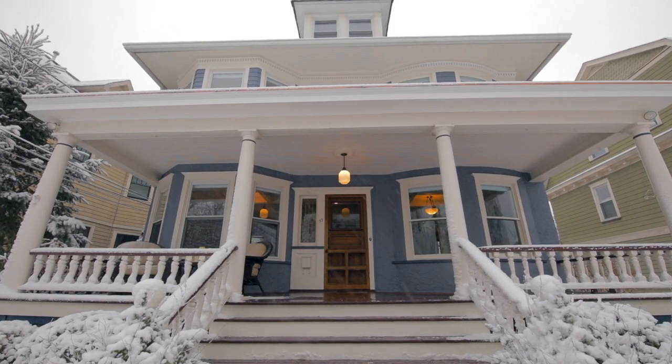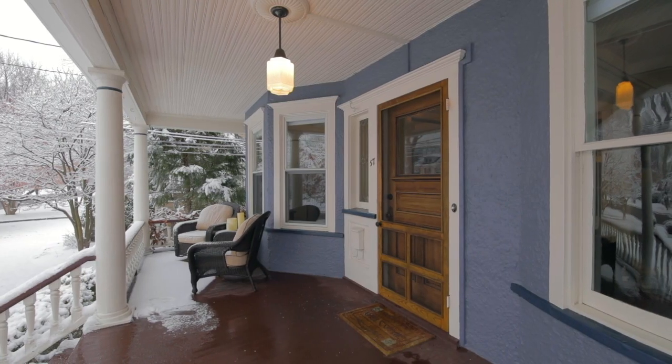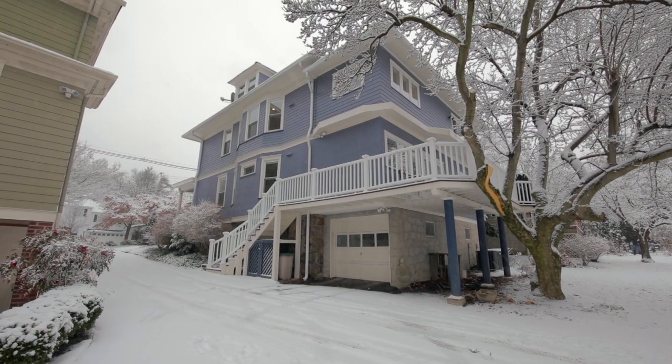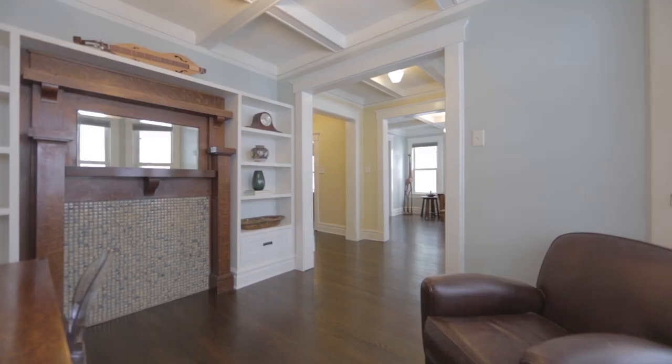The covered front porch invites you into this grand home, where you'll find four levels of generous living space with high ceilings and exquisite architectural details throughout.